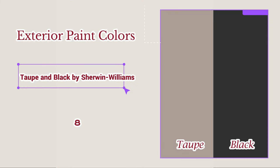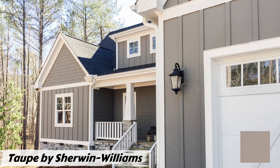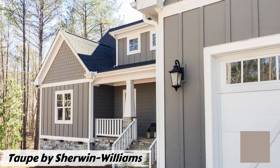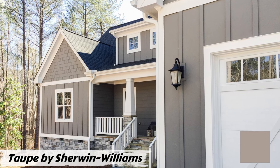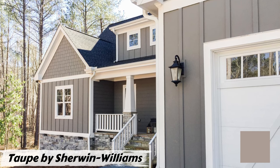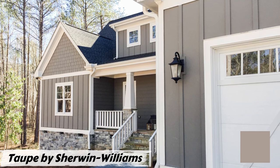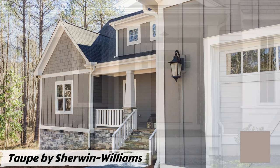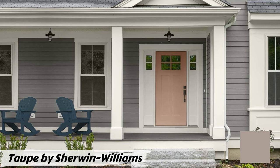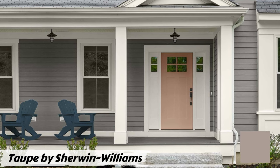Number eight: Taupe and Black by Sherwin-Williams. The taupe color creates a warm and inviting base for your home, complementing natural surroundings and exuding timeless elegance. Sherwin-Williams offers a variety of taupe shades such as Agreeable Gray SW 6179, Worldly Gray SW 7043, and Perfect Greige SW 6036, allowing you to find the perfect shade. These hues beautifully blend with architectural details — whether stonework, shutters, or accents — creating a cohesive and balanced look.